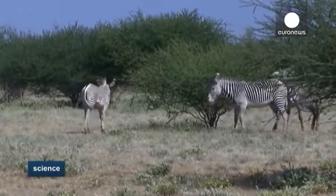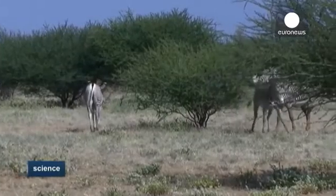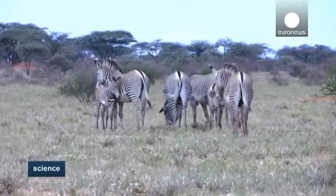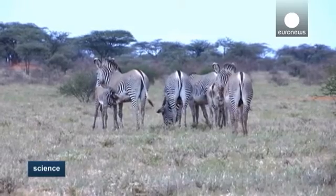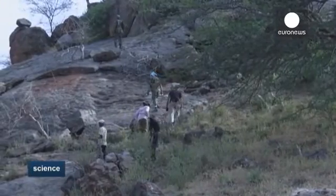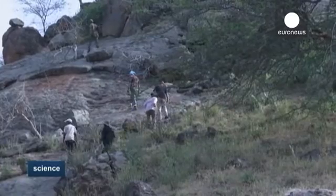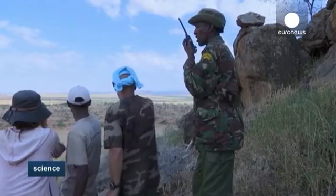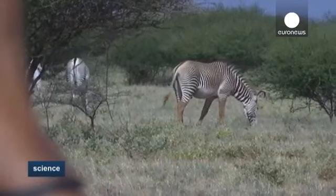Using citizens as scientists, they have been able to count the zebra species. 50 vehicles loaded with teams of scientists, conservationists and volunteers have been photographing every Grevy Zebra, using digital cameras to allow for geotagged images that can be used to process the numbers, location and time.